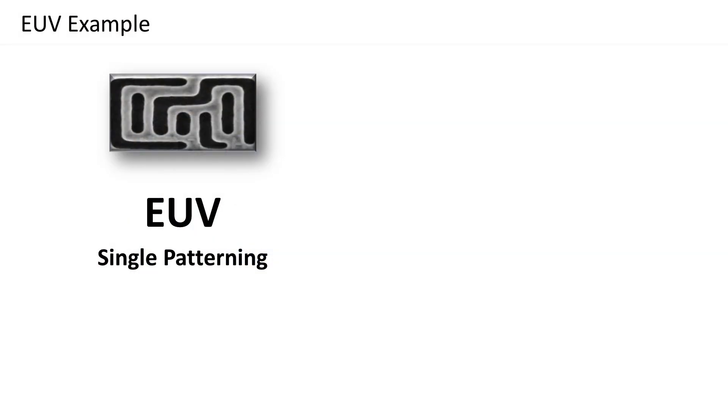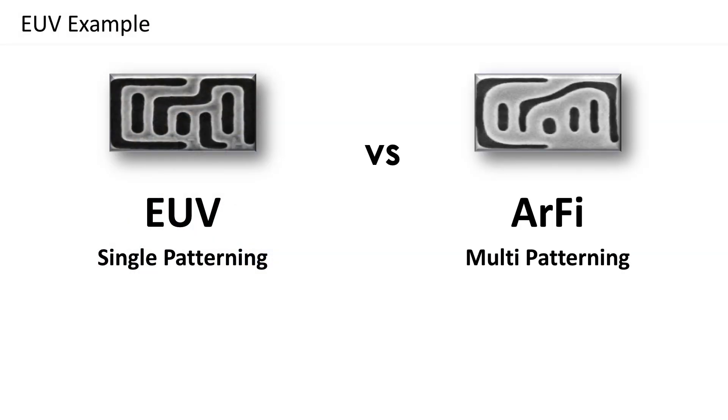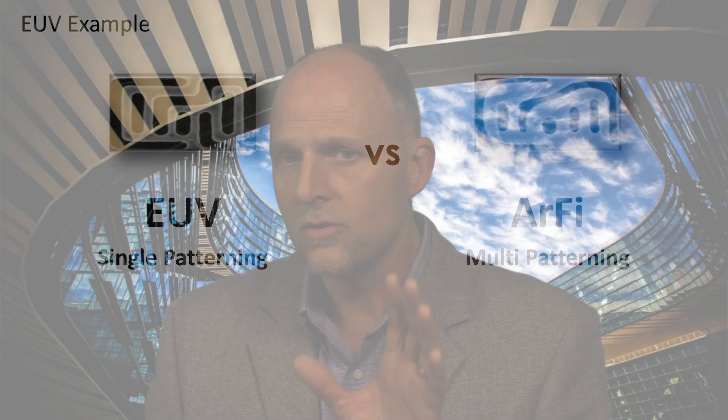The Samsung 7 LPP EUV process delivers significantly fewer process steps, which increases yield; uses fewer masks, which lowers cost; and enables a return to single patterning, which delivers better performance, power, and area due to the improved patterning.